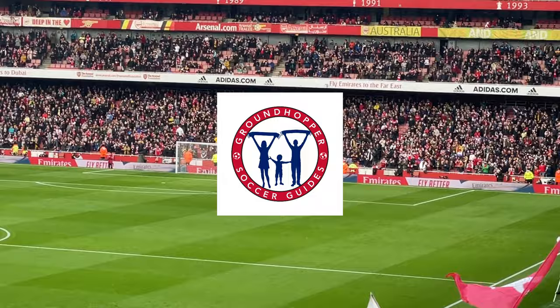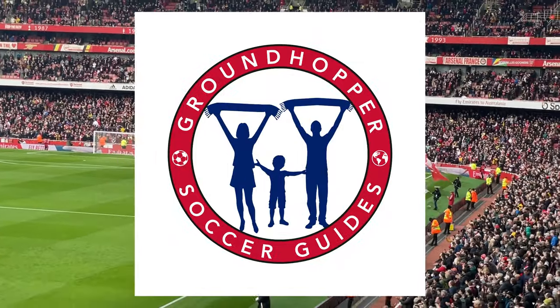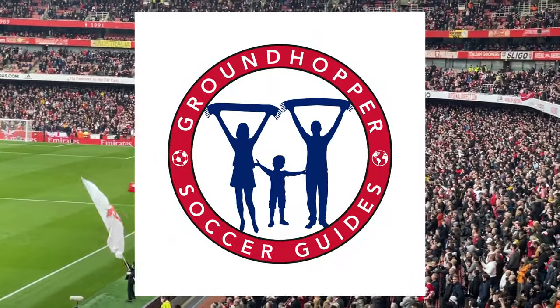Hello, I am Paul Gerald. I am the founder and owner of Groundhopper Soccer Guides, your gateway to football in the UK and Europe. Our mission is to inform you, entertain you, and help you get to a game.